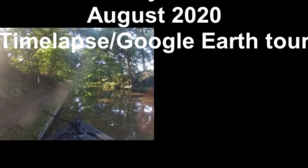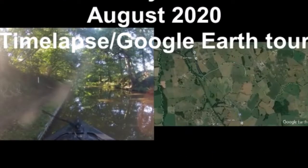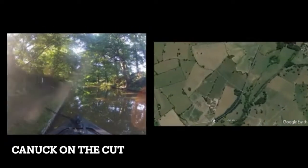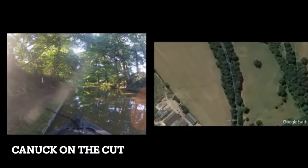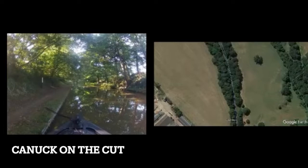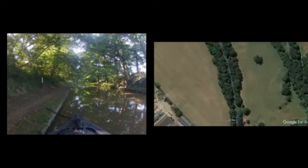I've had to detach the audio that Canuck on the Cut put up because it's copyright protected and I don't have the copyright. What I liked about his vlog, as you'll see, is how he uses his real-life position along with Google Maps, so you can follow along with him on Google Maps as he cruises the Cut.